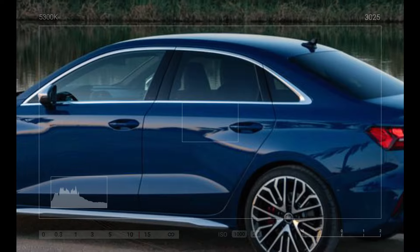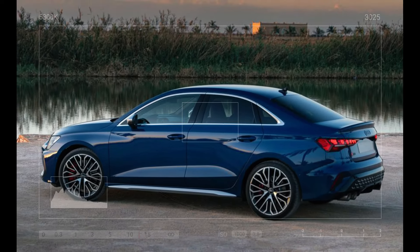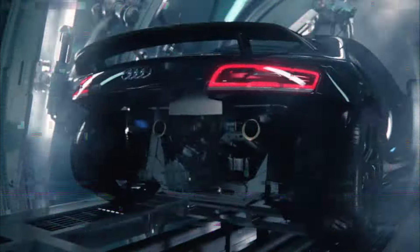So, there you have it — the latest on the 2025 Audi RS3. It's fast, it's fierce, and it's almost here. Make sure to stay tuned to our channel for more updates on this and other exciting releases in the automotive world. Thanks for watching, and we'll see you in the next video.